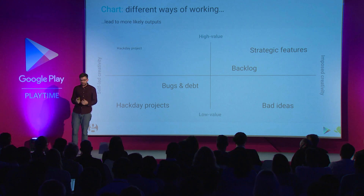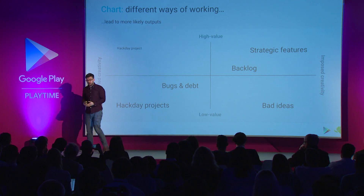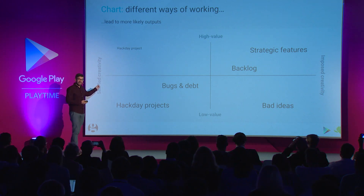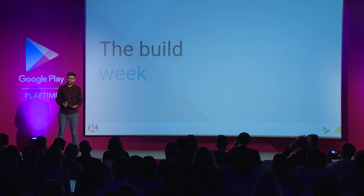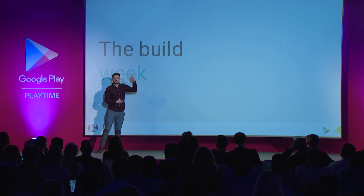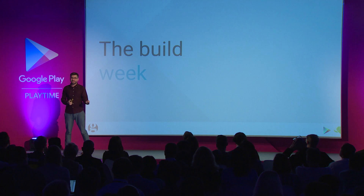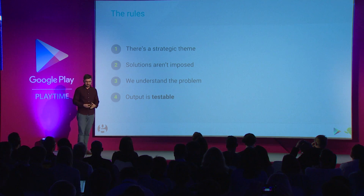So for me, the key question is: can you construct a way of working which is both very high value, unleashes the creativity of your development teams, and has a really good return for the business? And for us, the thing that fits that question mark is the build week. Now, the build week, as you might guess, is a bit like a hack day. But instead of just hacking something together as quickly as you can to demo it to an audience, you build it to a point where it's, in principle, testable. Instead of being a day, it's a week — and that gives our development teams, engineers, and UX designers enough time to actually build something really compelling. But like a hack day, it unleashes creativity by giving a huge amount of autonomy so teams really get to choose what they're going to build. And there are a few rules to it.